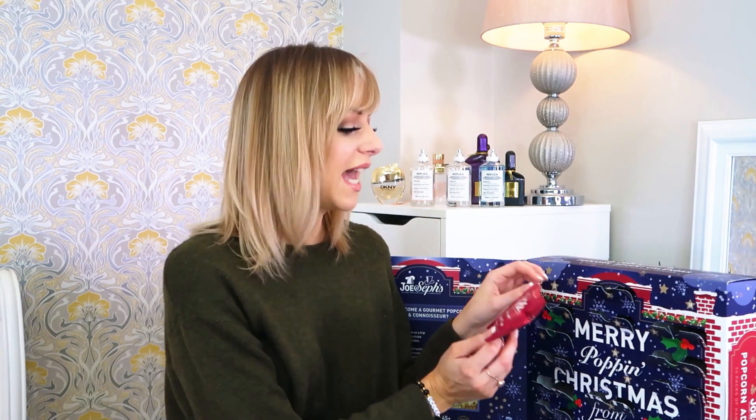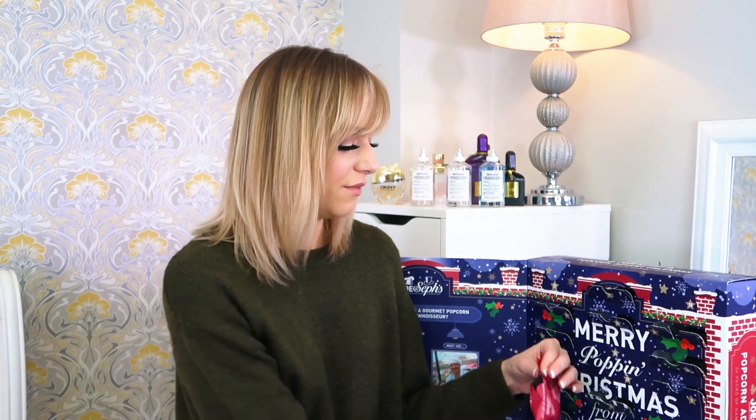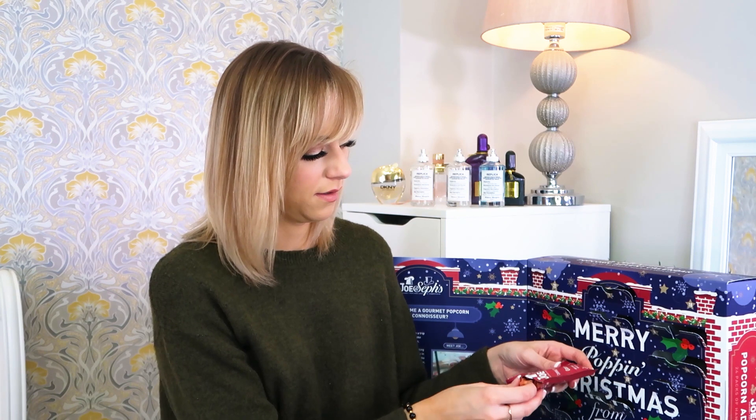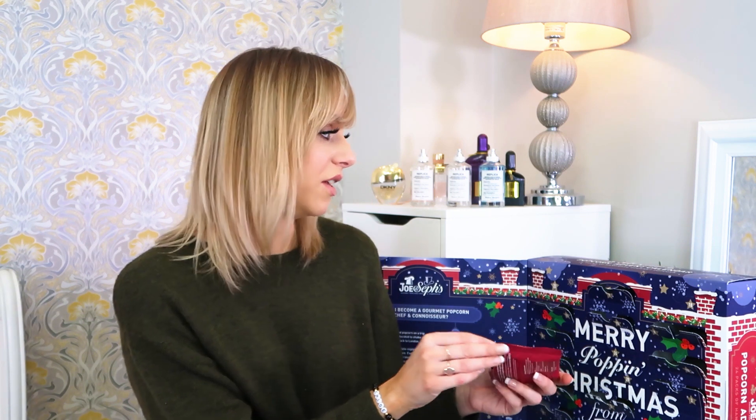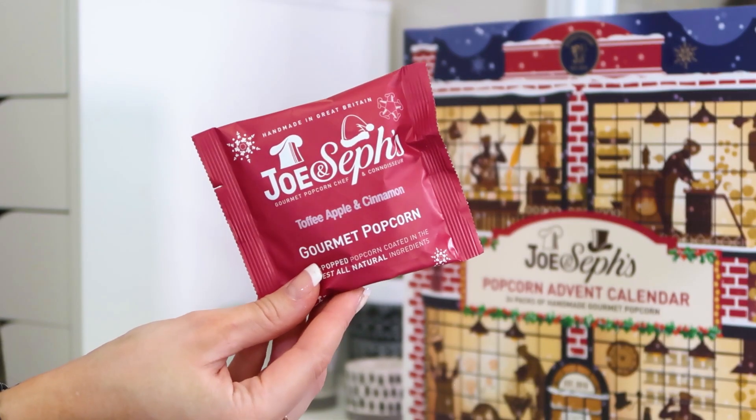Number seventeen — caramel, white chocolate and raspberry. That is me all over — I'm going in! These ones are pink, look — they're pink! Oh my days, Joe & Seph's your popcorn is insane. Number eighteen — another bag of toffee apple and cinnamon ones! My favorite — the one I literally scoffed the whole bag of. I'm going to save those for tonight when I have my pamper time.